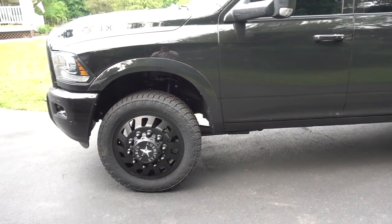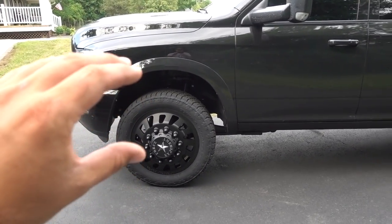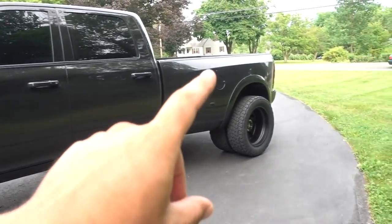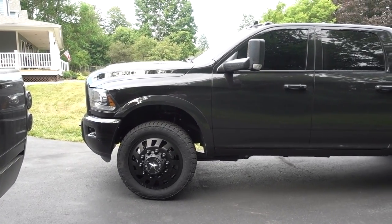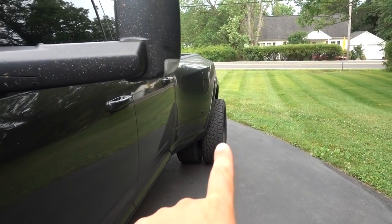All right guys, we are home. Obviously it is the next day — we got home around 11:30 last night and went right to bed. Huge, massive thank you to Josh and Aaron for staying late to help get those things on. I am keeping the stock wheels and tires — a lot of questions about that. I am super pumped about the way this thing turned out. I love the way it looks. We do have some suspension stuff coming — I think it needs to be raised up just a little bit. It still has a pretty heavy rake in the back, but these things look absolutely killer. All of the meat in the back — they are so wide.